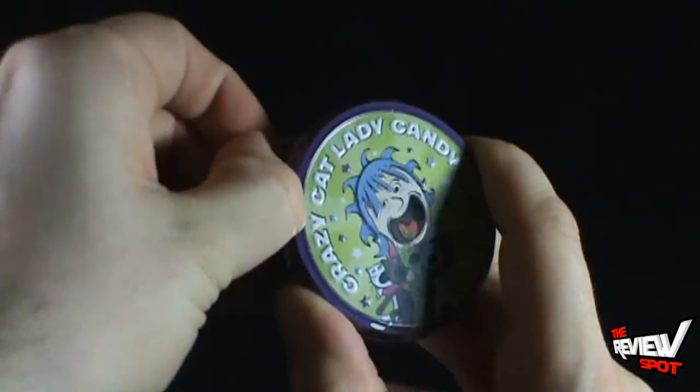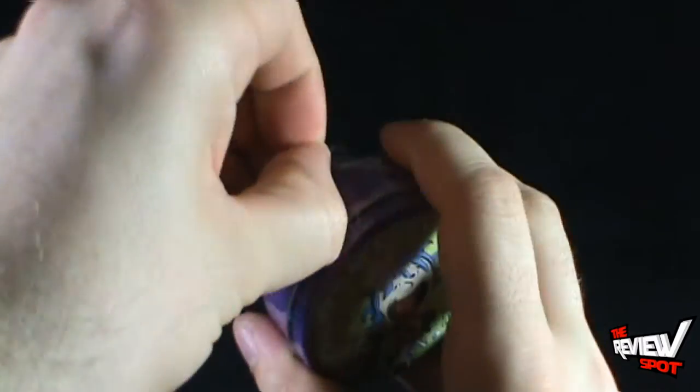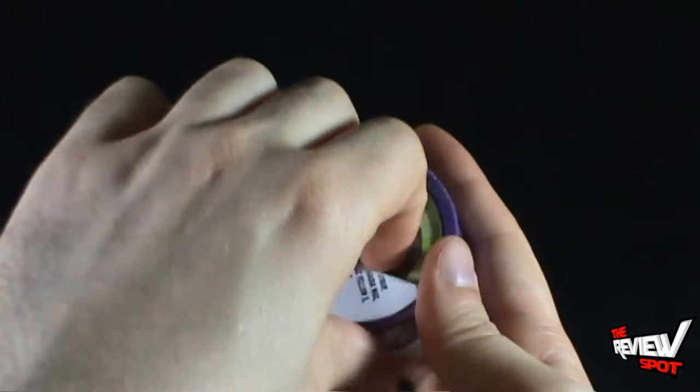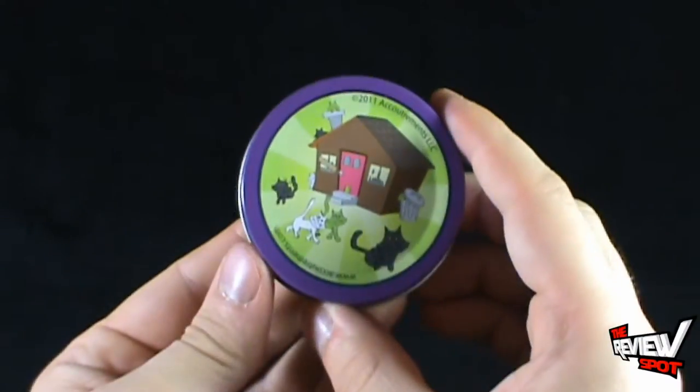Now it's Crazy Cat Lady candy. Aside from it just being labeled on the front, I'm wondering if the candies themselves are going to be anything unique. There's got to be something — you have to make it cat related. Maybe it's like little tiny cat turds.